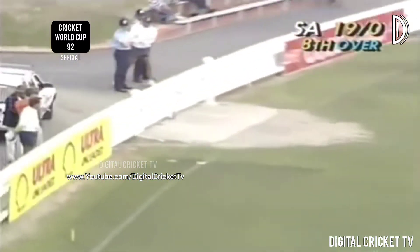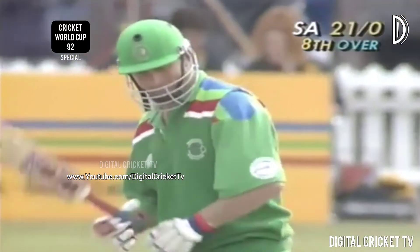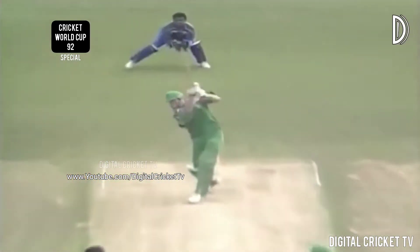A good shot through extra cover for four — a lovely shot. Over-tossing again, good from Gurusinha. Kuiper, who's already shown a liking for the drive, smashed the ball over extra cover. Wide and just a bit full — he actually hit that on the up, hit it very well.